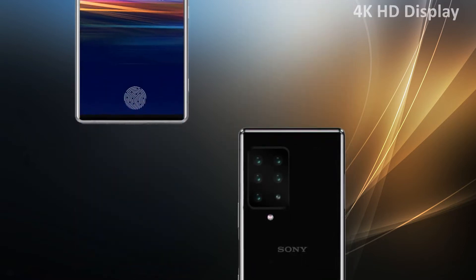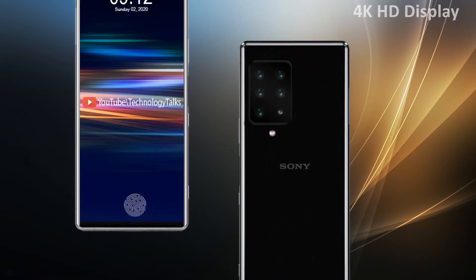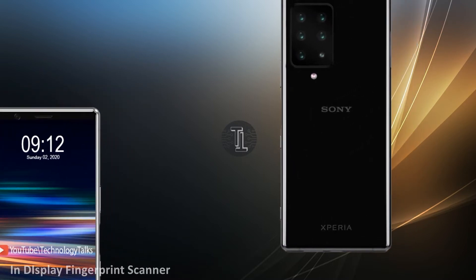The new leak suggests that the company will be introducing the Sony Xperia 0. The Xperia 0 will be the highest-spec device, but it's unlikely to launch until towards the end of the year.